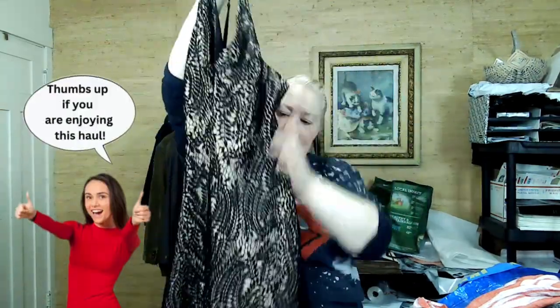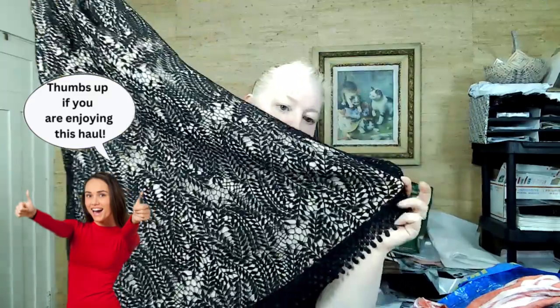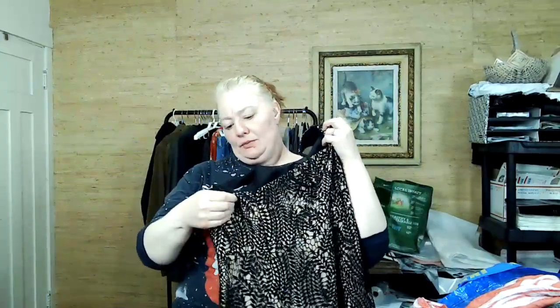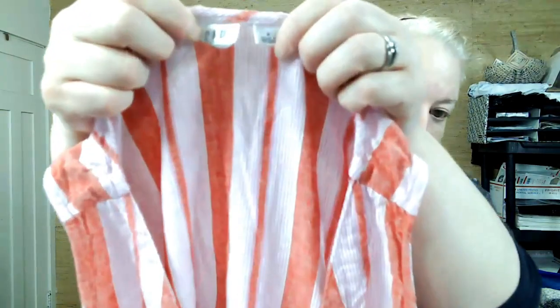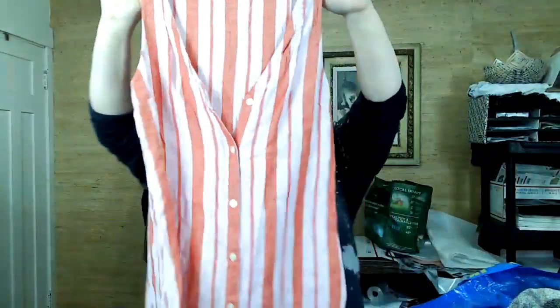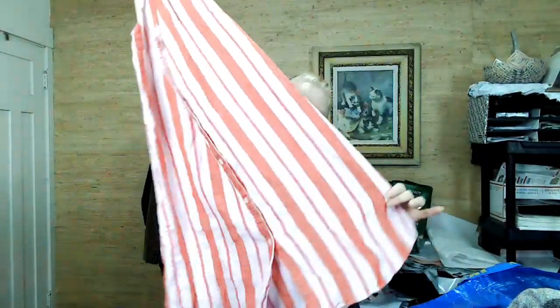Look how pretty this dress is — I love the detail on the bottom, and it zips down the back. It's a large. Maybe this will sell better than my jumpsuit — that jumpsuit is just not moving, probably priced too high. And this is Gap, small — a linen and rayon blend dress.